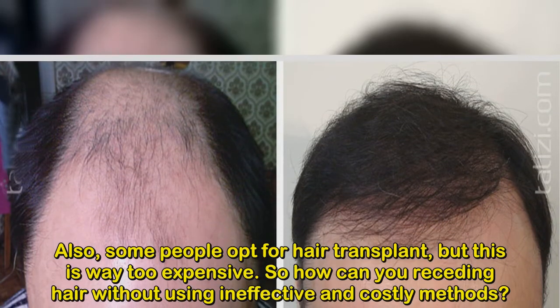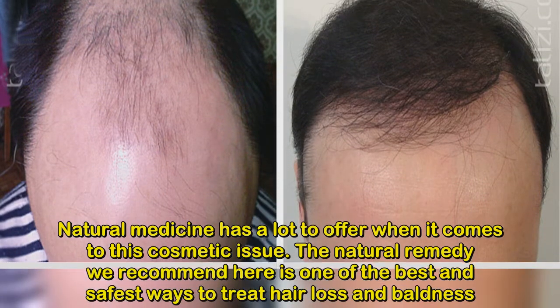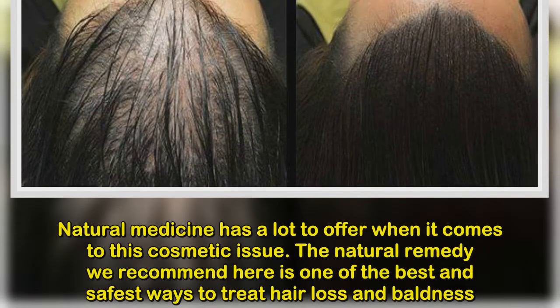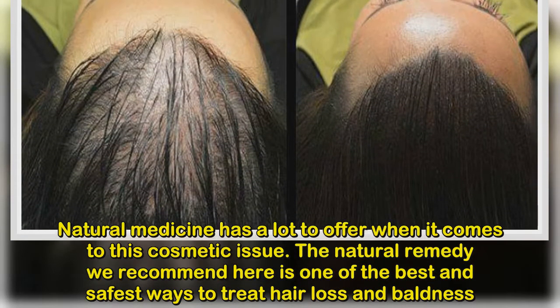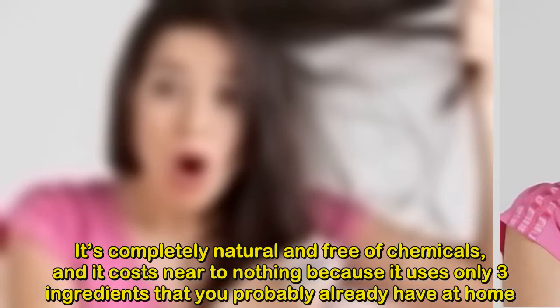So how can you treat receding hair without using ineffective and costly methods? Natural medicine has a lot to offer when it comes to this cosmetic issue. The natural remedy we recommend here is one of the best and safest ways to treat hair loss and baldness.